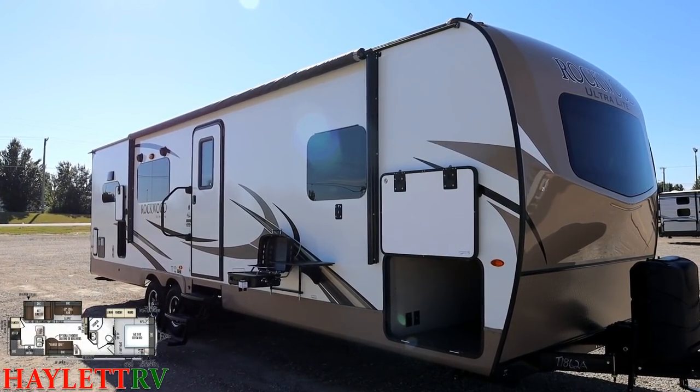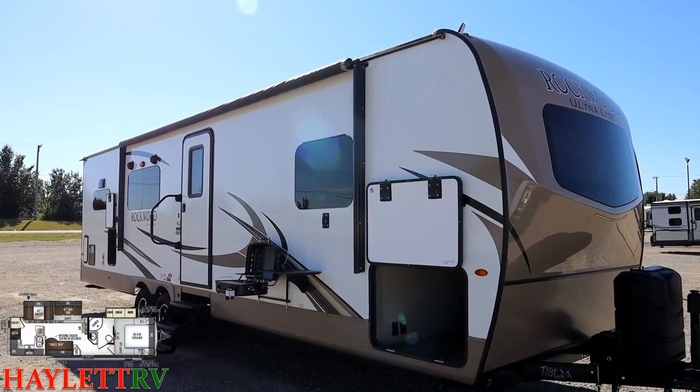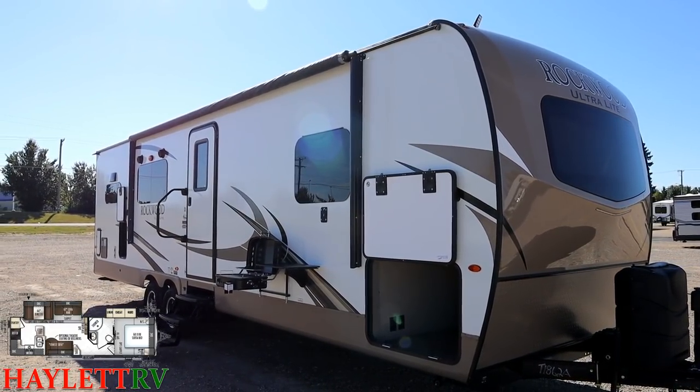This has been locally owned, late model, extremely well kept. You are going to be happy with what you see here.